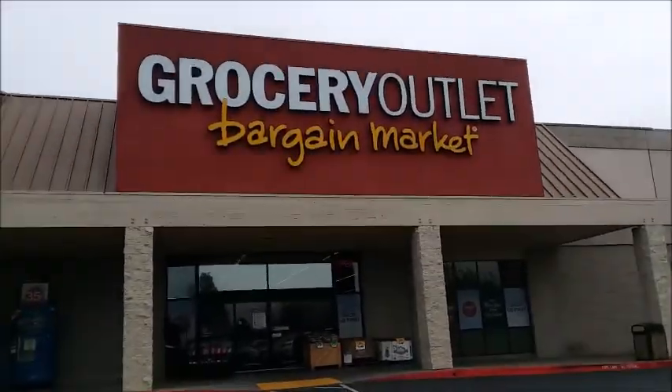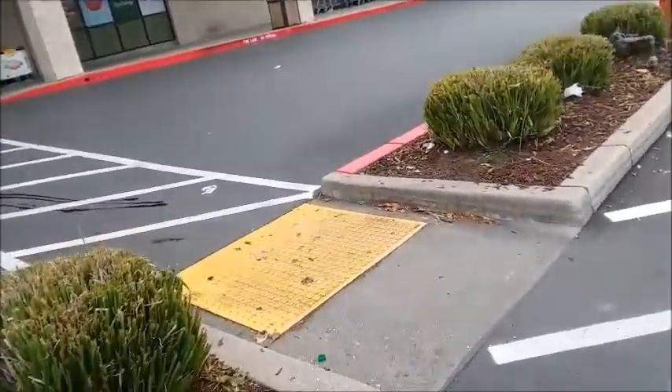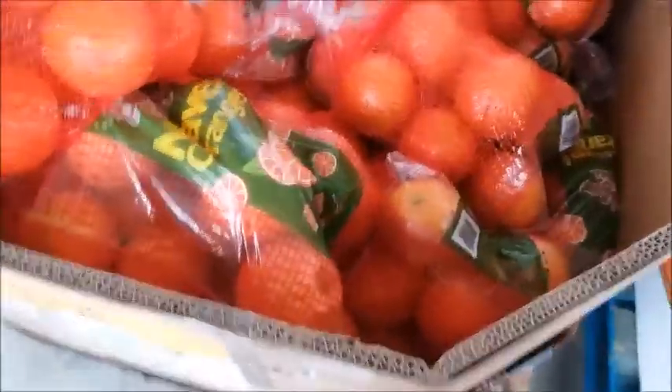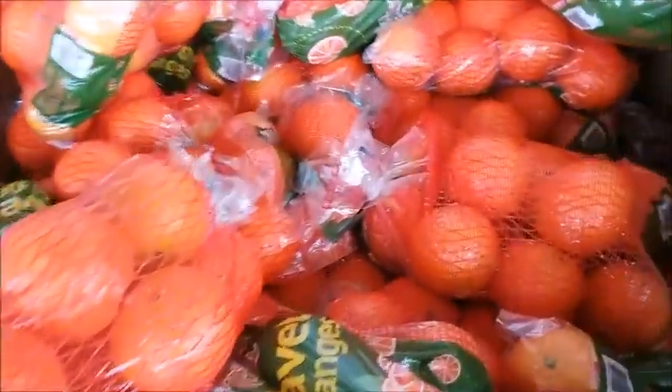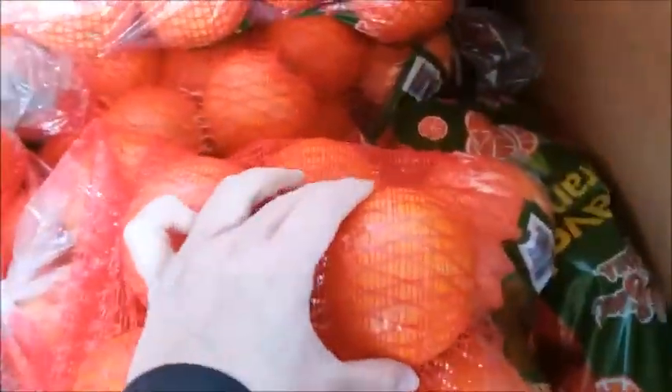Let's see what kind of deals they have at Grocery Outlet. There's a big bag of oranges for $5. Those are big oranges — I'll try one.